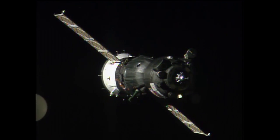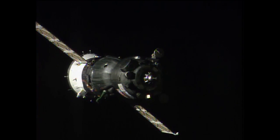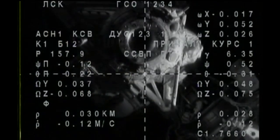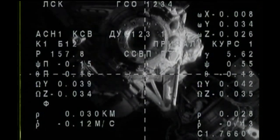The target is slow by one degree. The crosshairs are almost aligned. Range is 25 meters.